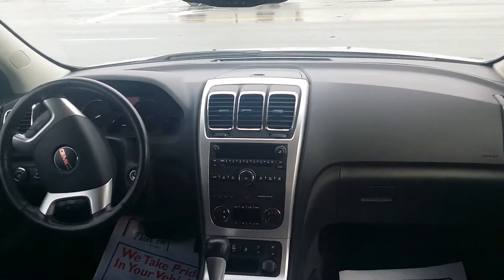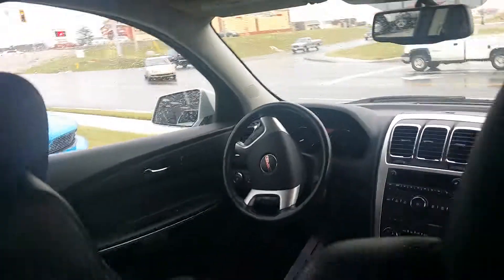Nice clean vehicle. It has a little under 53,000 miles on it.